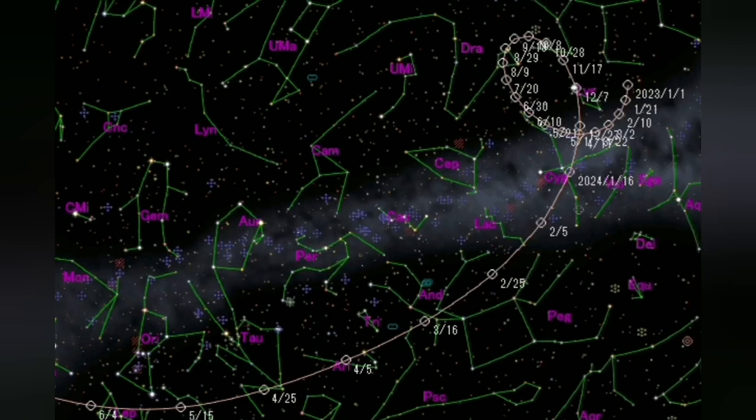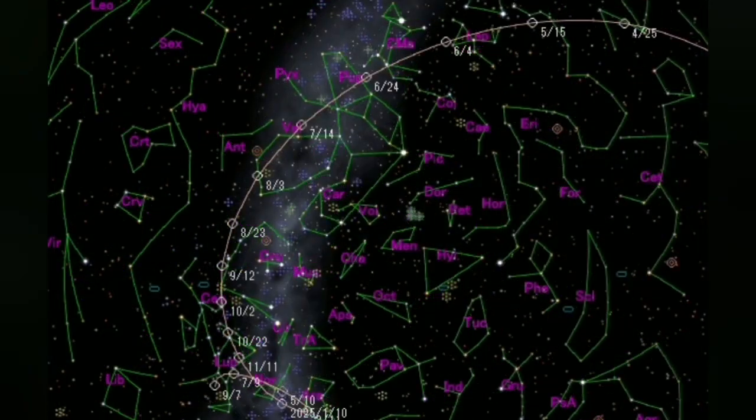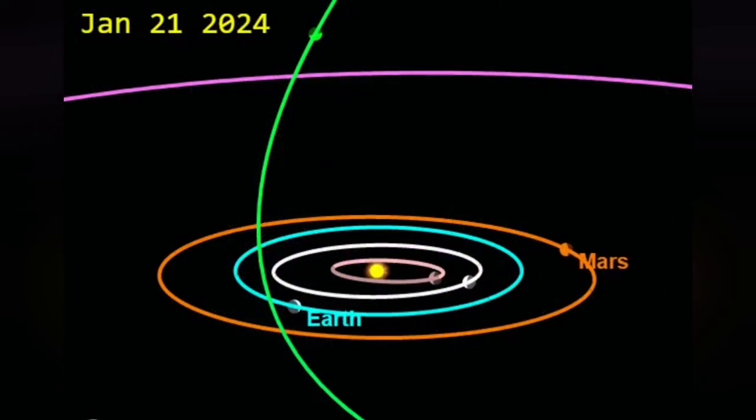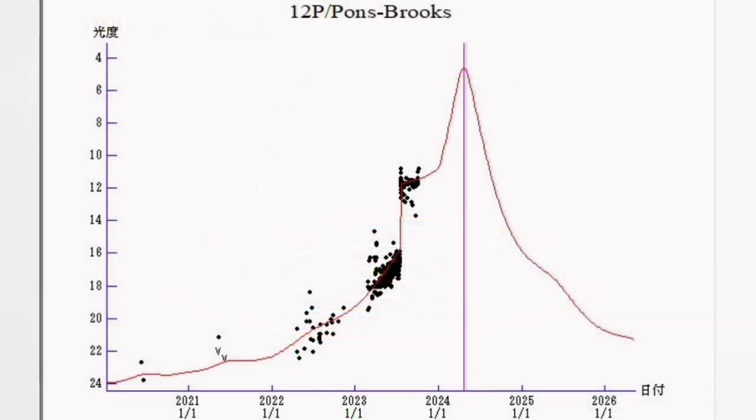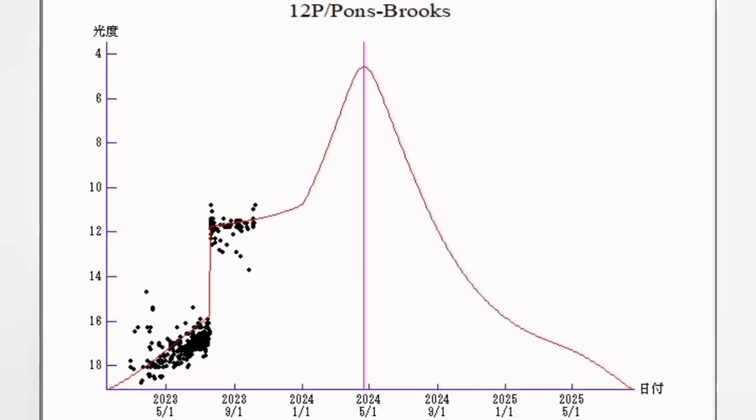The comet will be visible around springtime in the constellation of Orion, moving fast toward the east from the west-setting sun. As you can see here, the orbit will be very visible and favorable for us. The magnitude will increase — it has already increased in brightness to fifth magnitude. It may even have more bursts.